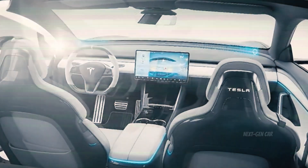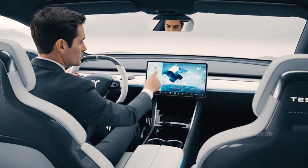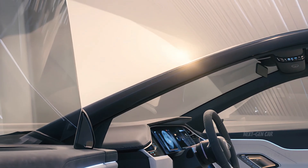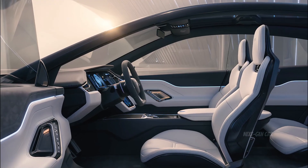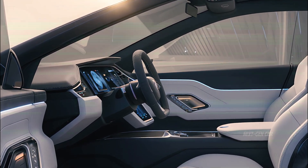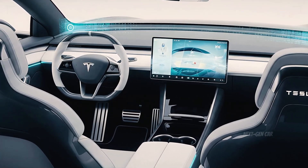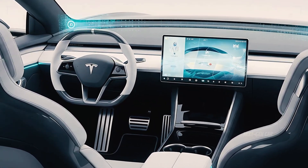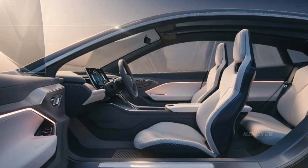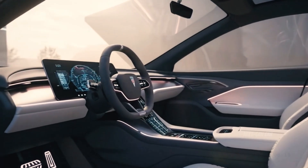Step inside the 2026 Tesla Model 2 and you immediately understand what Tesla means by 'less is more.' The cabin is minimalist yet immersive — a symphony of light, technology, and calm. Dominating the dashboard is a 15-inch central touchscreen, Tesla's latest-generation interface powered by a faster chip and enhanced voice AI. The system controls everything from navigation to climate, entertainment, and driving dynamics. New here is the addition of a secondary digital display behind the steering wheel, giving drivers instant access to speed, battery levels, and navigation.